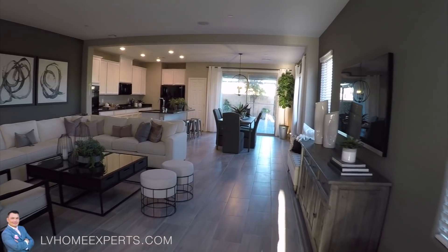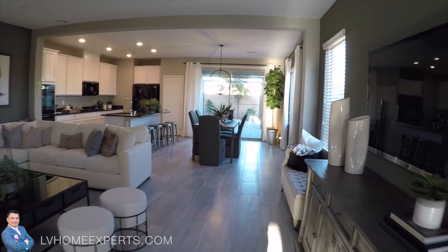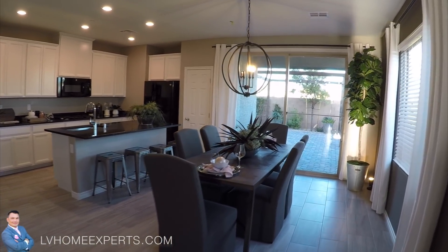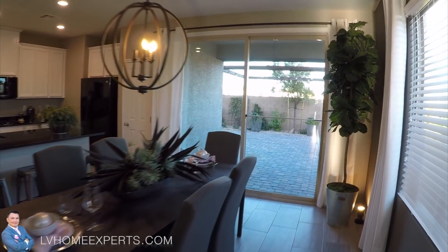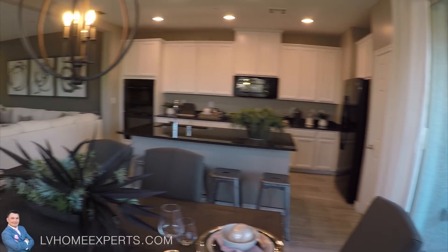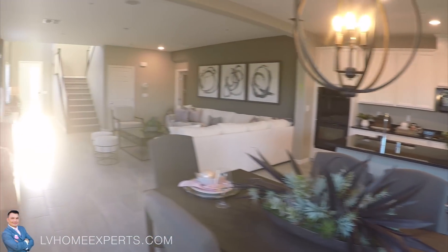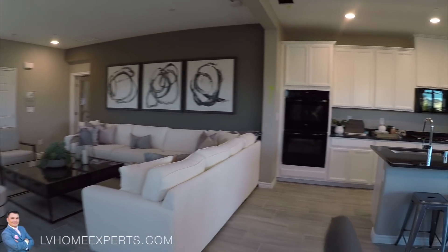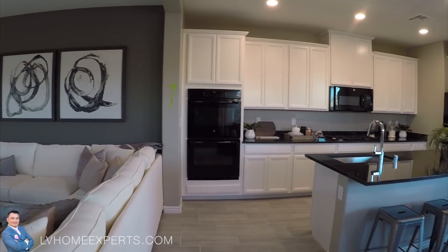Oh excuse me guys — oh my gosh, that was embarrassing. Look at this open floor plan, it's massive! I like the white cabinets.